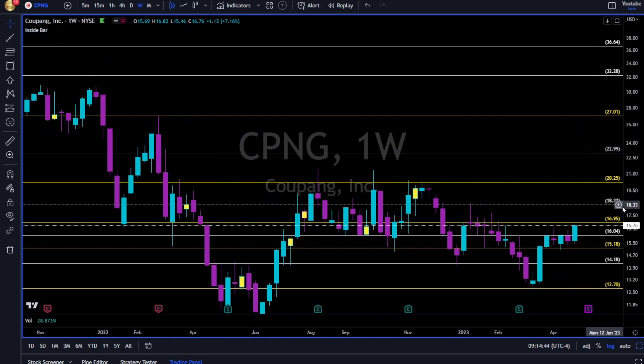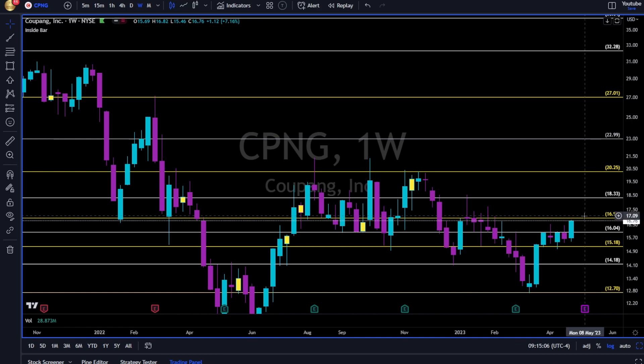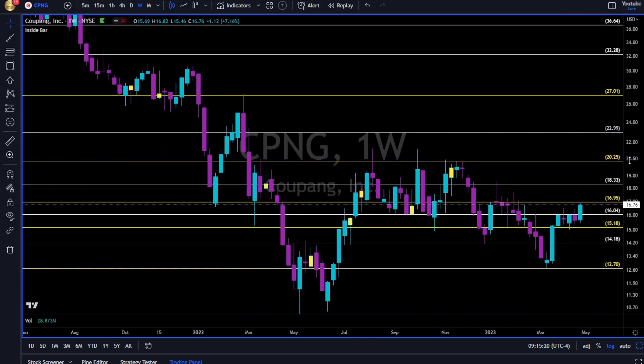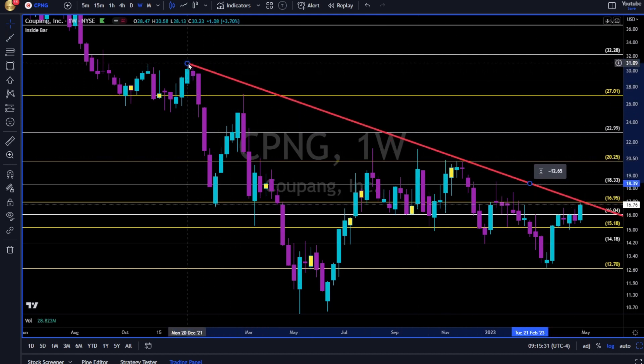CPNG is another name on my top stocks to watch for next week. We are waiting for a break up and above the 17 area. Look left — this area of the 17 is very tough resistance since end of 2022. Each and every time price tried, it reached, tried, and failed. Now let's see if bulls of CPNG have enough power before May 8th earnings to break up and above. Then we have 18.30 and maybe all the way to 20.30. Follow price, use levels and trend lines to manage your risk. We can take a trend line from here to here.